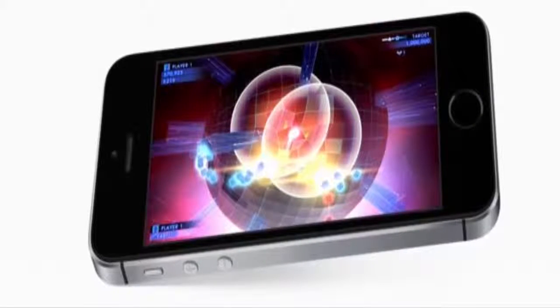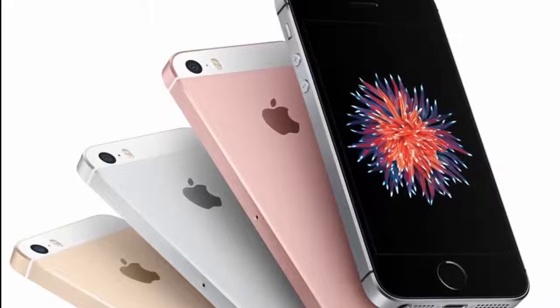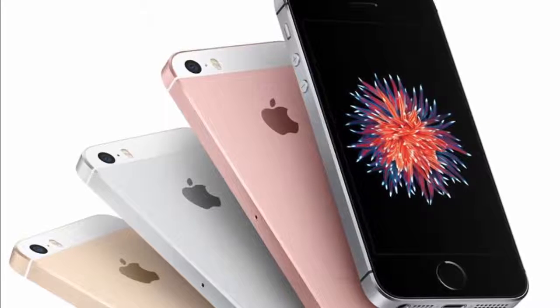The smartphone comes with a 12-megapixel iSight rear camera with support for Live Photos and 4K video, and a 1.2-megapixel FaceTime camera with Retina Flash. It is powered by an A9 processor paired with an M9 coprocessor.